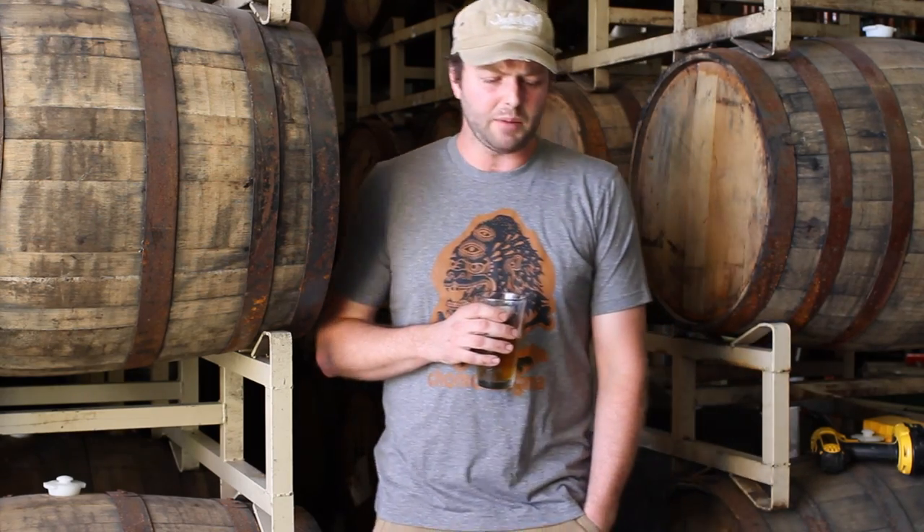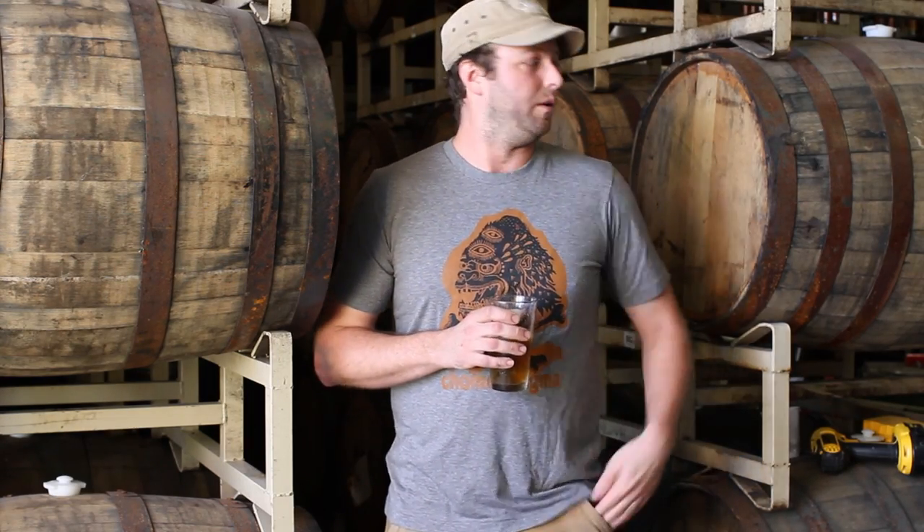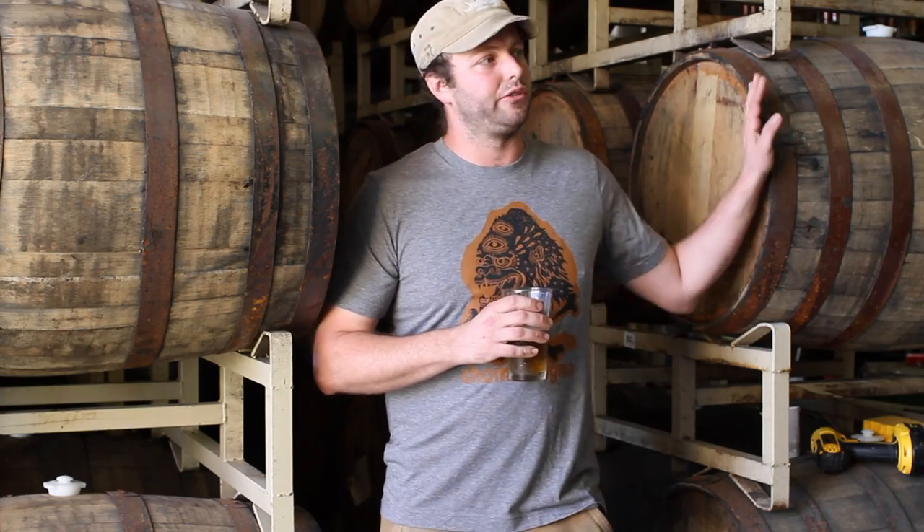We've been making some kinds of beers that we've never made before, all of them big, sexy beers, and we're putting most of them into these beautiful bourbon barrels.